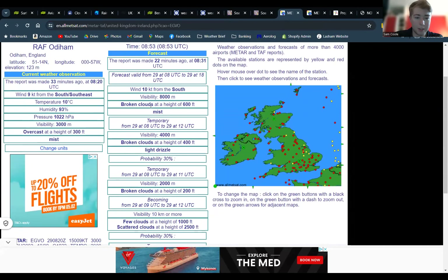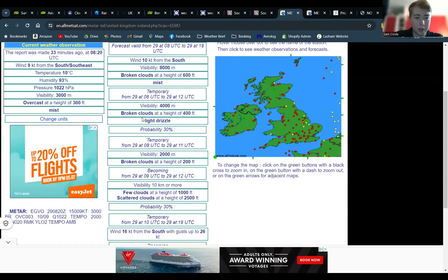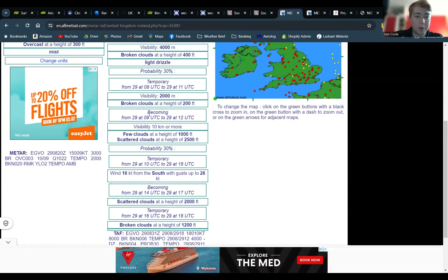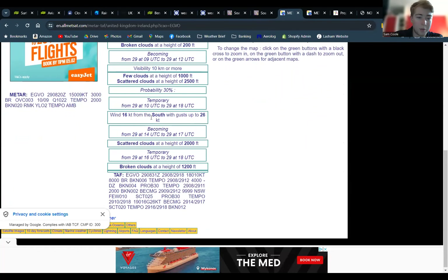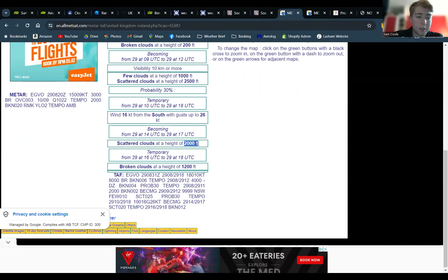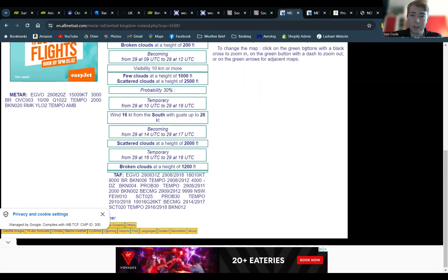Looking at the longer forecast, generally they're showing broken clouds at 600 feet with mist. In the morning they're showing the potential for some drizzle. They're also showing a PROB30 for broken at 200 feet this morning, so they're generally in agreement that the morning's not going to be great. They are showing improvement from 9 to midday — few clouds at 1,000 feet, scattered at 2,500 — so they're a bit unsure. They've also put a warning for strong wind gusts and have other PROB30s here. From 2 p.m. onwards, scattered at 2,000 — that's a little bit more promising — and from 4 p.m. some slightly lower clouds again. Quite hard to decipher, but it sounds like the afternoon is going to be better.